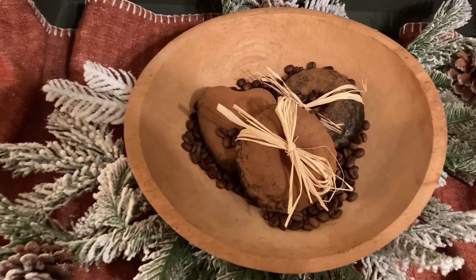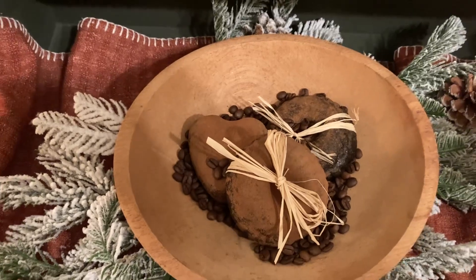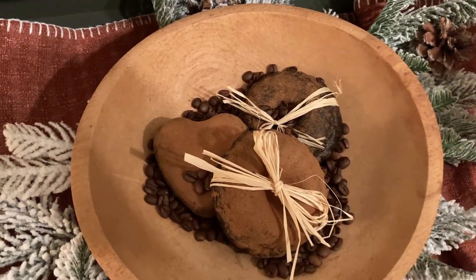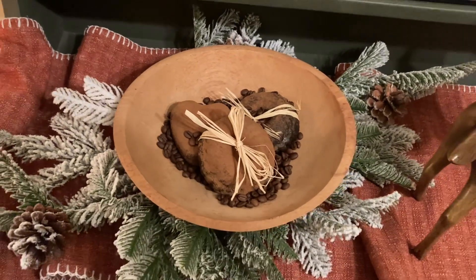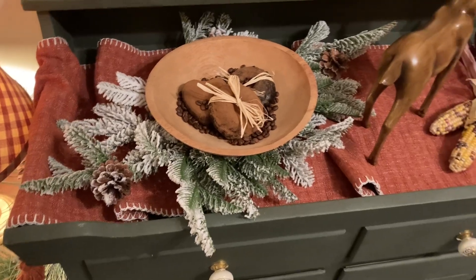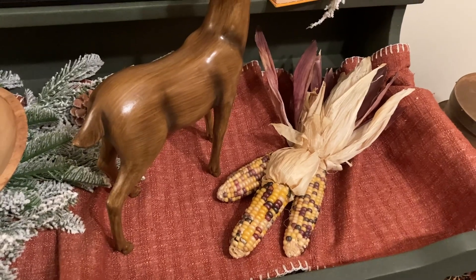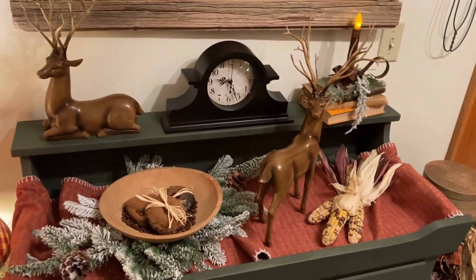I decorated with these pantry cakes around fall, maybe a little bit earlier than that. I actually shared a video on how I made these, so if you're curious and you'd like to try recreating some of these pantry cakes, I will link that video below in my description box. And here's some more of that Indian corn that I mentioned I'd be decorating with. I think it looks really nice.